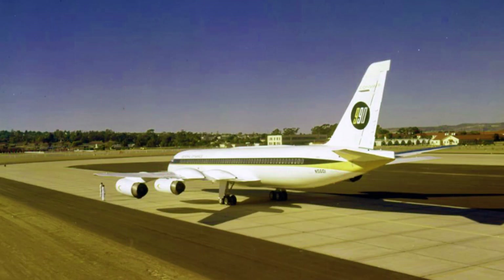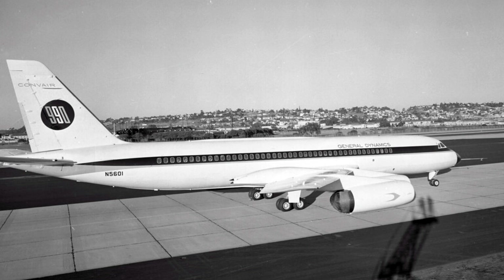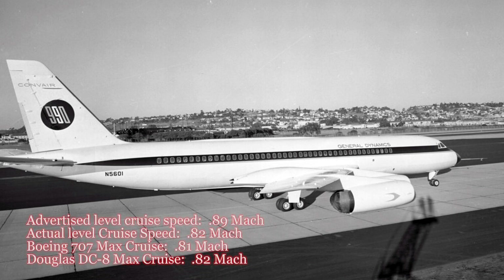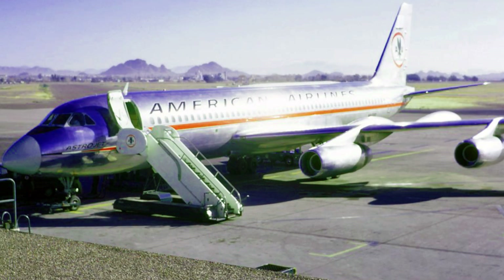Before this aircraft's time with NASA, it would perform the role it was designed and built for from the onset as a passenger-carrying airliner. The Convair 990 was touted to be a faster airliner than its contemporaries, the Boeing 707 and the Douglas DC-8. However, this aircraft type was not as quick as advertised. This particular Convair 990 started its career on May 11th of 1962, when it was delivered to American Airlines.